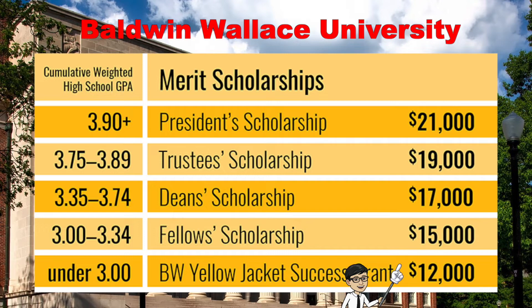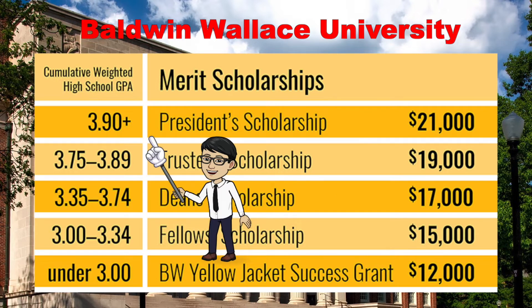A 3.0 is a B average, and under a 3.0, you get $12,000. A 3.0 to a 3.34, you get the Fellow Scholarship, and then higher you see the Deans, Trustees, and Presidents. These are just different names, but they represent different tier levels of the money you'll receive. The higher your GPA, the more money you'll get.